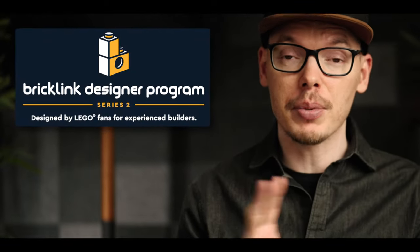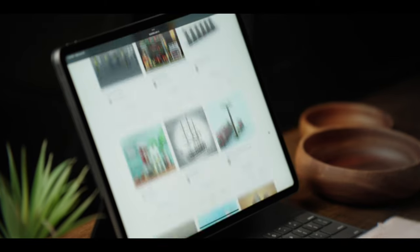Today we're showcasing some amazing modular buildings designed by the most talented fan designers in Series 2 of LEGO's BrickLink program. I went through all 190 sets and pulled out the best modular buildings. We'll be rating each set a bronze, silver, or gold, and you also get a chance to vote. You won't want to miss this.